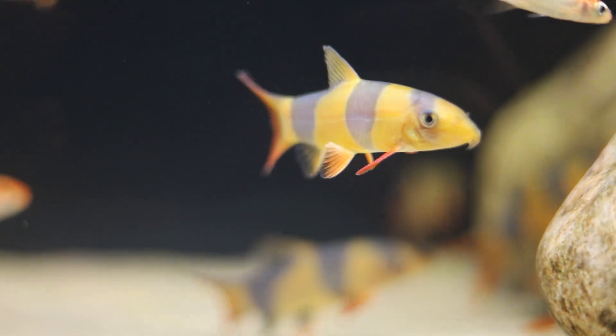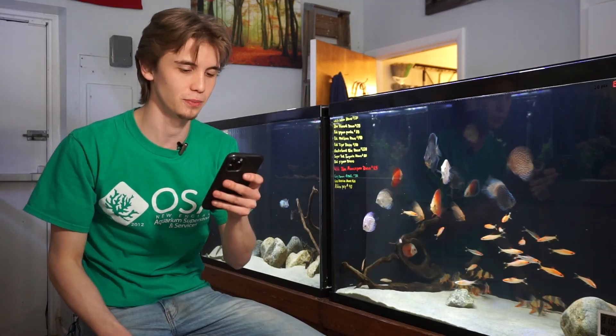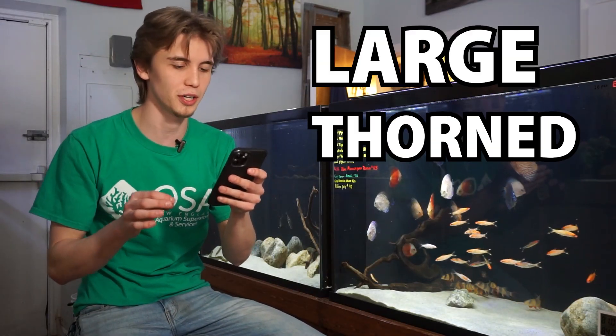The Clown Loach, more specifically scientifically described as Chromobotia macracanthus. These are actually in the family Botiidae, but they are uniquely the only one in their genus Chromobotia, which is really unique. The Latin of their genus roughly translates to 'large thorned colorful warrior.' How cool is that?